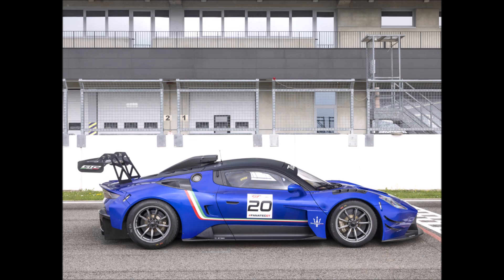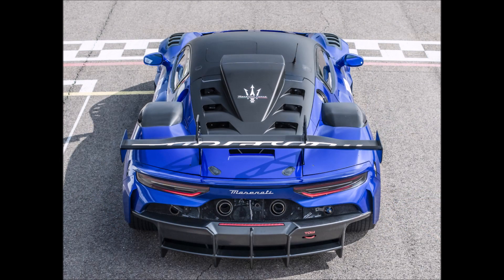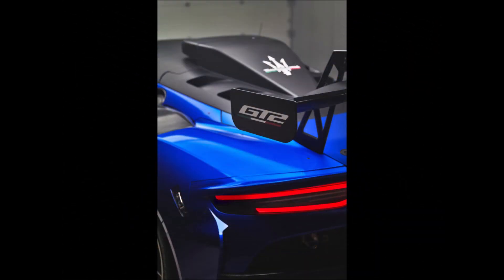The GT2, which is the successor to the MC12 race vehicle and has been homologated to compete in the Fanatec GT2 European Series, has been created using some components taken from the MC Strema.